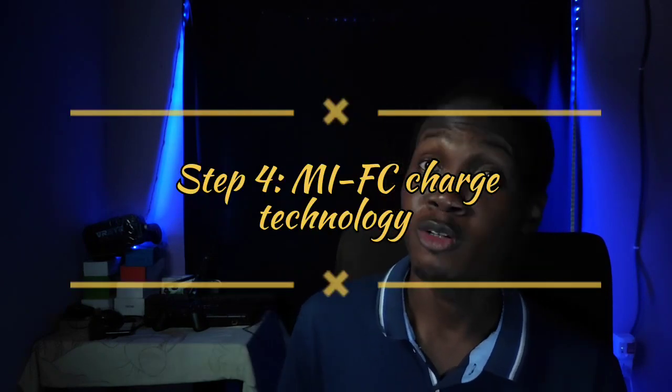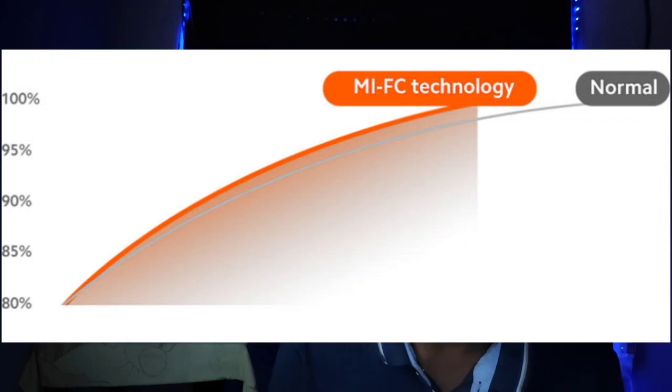Finally, Xiaomi uses what they call MIFC. On standard phones, once the battery reaches around 80%, the charging system scales back the voltage and enters a slow charge, then trickle charge phase. Most phones only truly fast charge from 0% to around 70–80%. But with MIFC, Xiaomi can monitor battery voltage, current, and temperature in real time, allowing them to keep pushing voltage further and maintain fast charging all the way up to around 95–97% before switching to trickle charge.